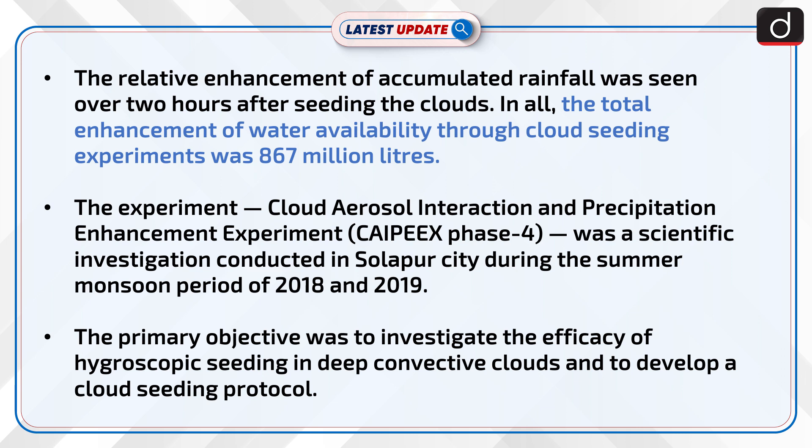The Cloud Aerosol Interaction and Precipitation Enhancement Experiment was a scientific investigation conducted in Solapur City during the summer monsoon period of 2018 and 2019. The primary objective was to investigate the efficacy of hygroscopic seeding in deep convective clouds and to develop a cloud seeding protocol.